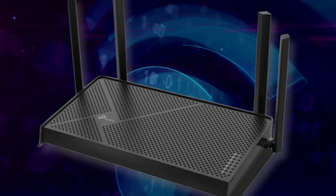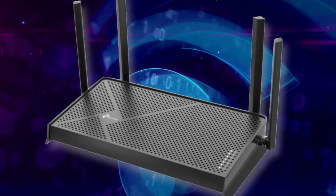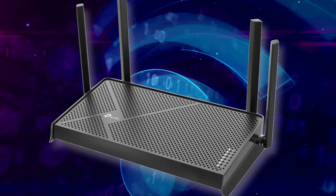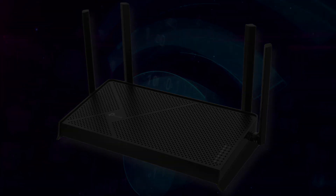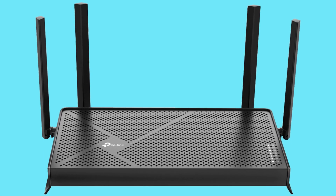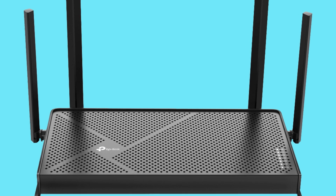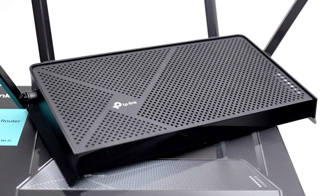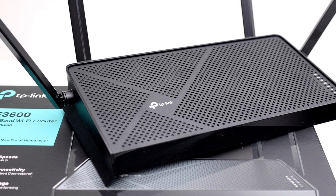Let's kick things off with the design of the Archer BE3600. TP-Link has crafted this router with a sleek, modern look that will blend seamlessly into any home or office setup. The four external antennas not only add to its aesthetic appeal, but also play a crucial role in enhancing signal strength and coverage. Efficient heat dissipation ensures that the router remains cool and performs optimally even under heavy usage.